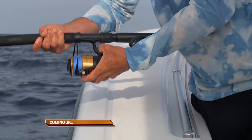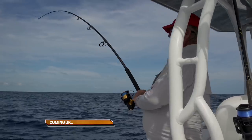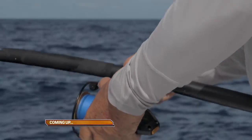Coming up next: You got them coming now buddy boy. That thing did hit like a freight train. Looking good, man.